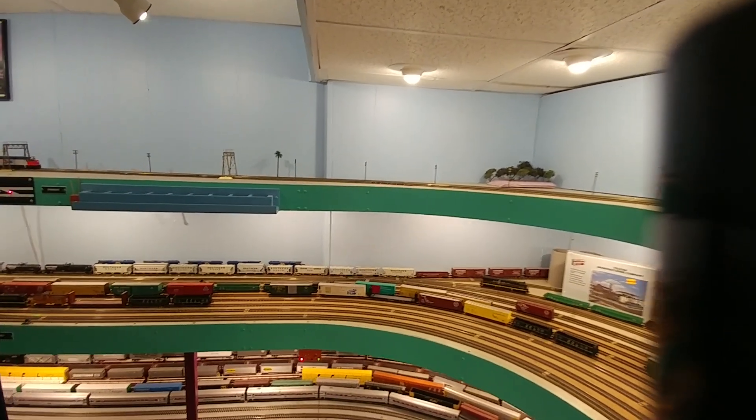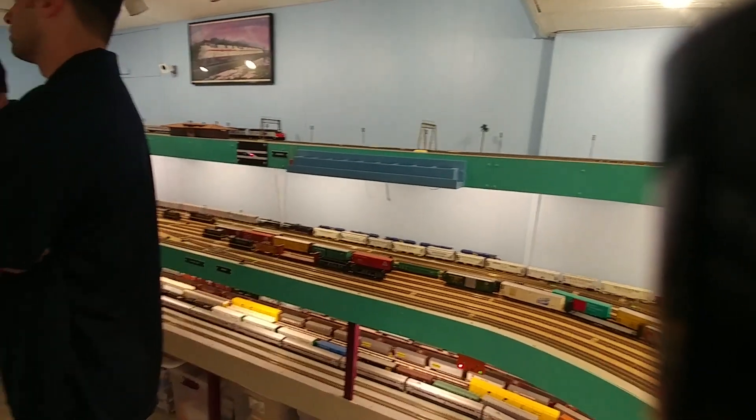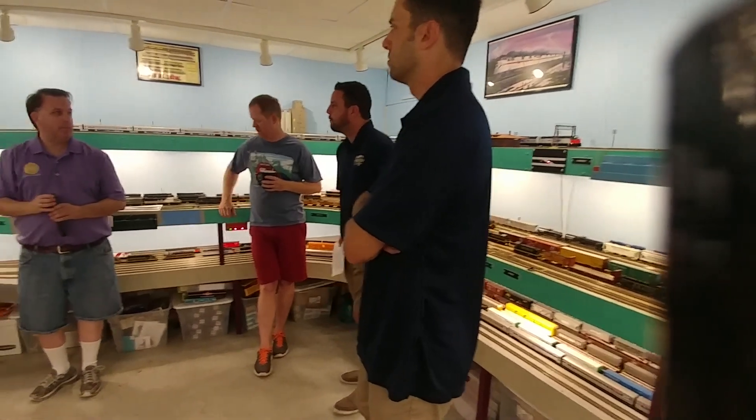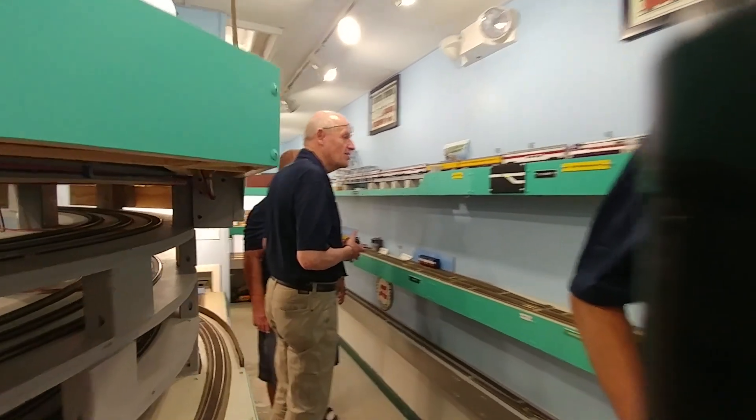Do you model? What area do you model? We're on Jacksonville. But it's kind of based on the prototype, and that kind of makes itself up. If you have a new look at it, it's amazing.